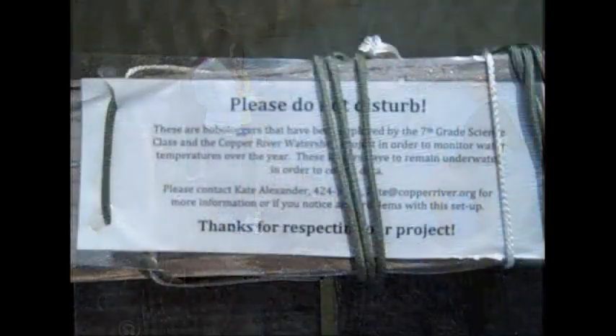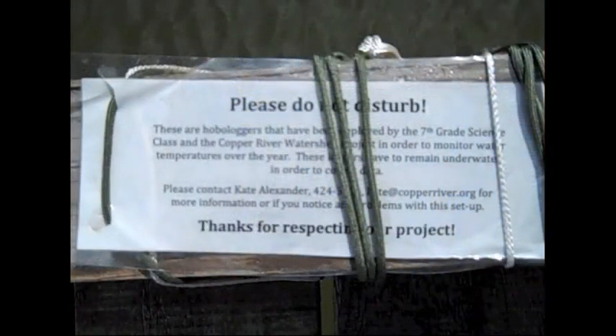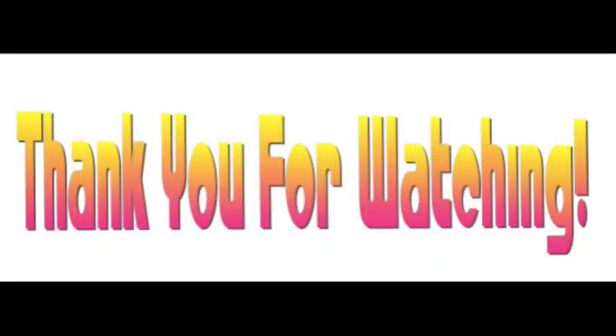We think that Odiac Pond should continue to be monitored, especially by students, to make sure it stays healthy for our salmon for the years to come. We'll see you next time. Bye.